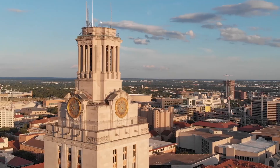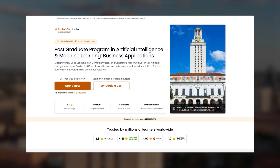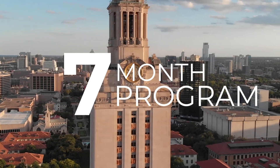I'm about two months away from completing the postgraduate program in artificial intelligence and machine learning from the University of Texas at Austin. It's a seven-month program designed to build concrete skills in AI and ML, and you get a professional certificate upon completion.